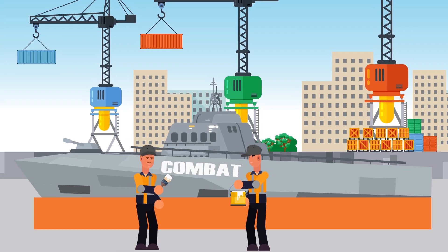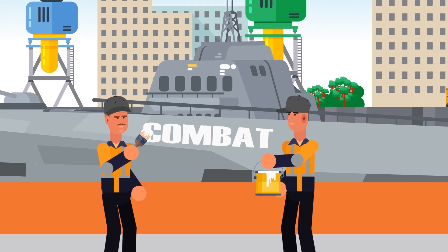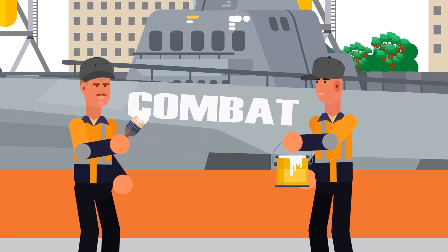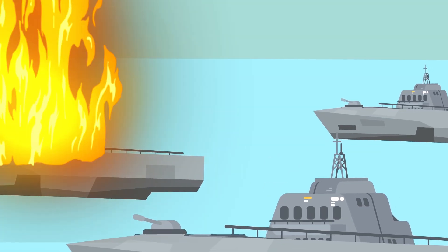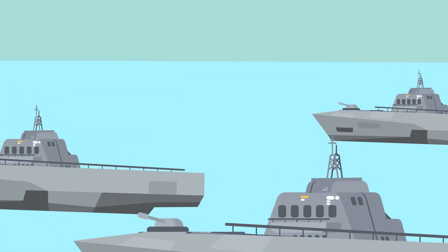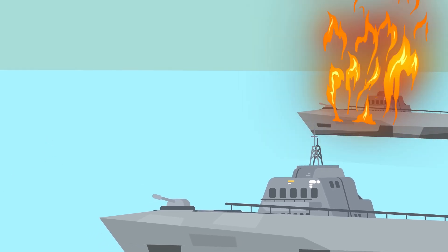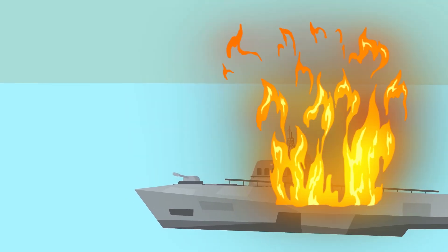Some of the problems the Littoral Combat Ships ran into were so basic you won't believe it. The word combat is in the name of the ship, so you'd think they would be able to carry out basic battle functions. As the ships were put through combat simulations, they more than often failed and were not lethal enough to finish the mission. It would seem a combat ship should be good at at least one thing — combat. Unfortunately for the LCS program, their ships couldn't even do that right.